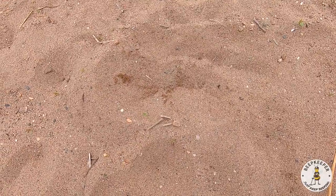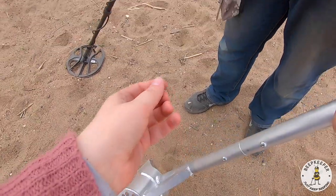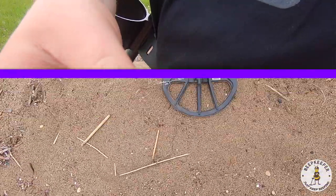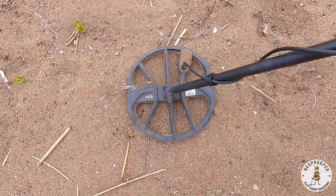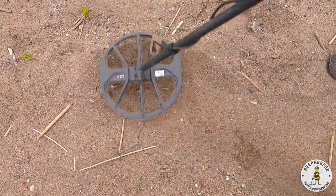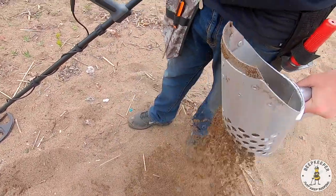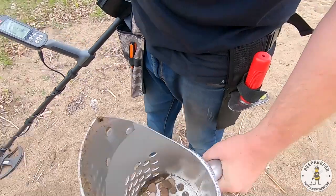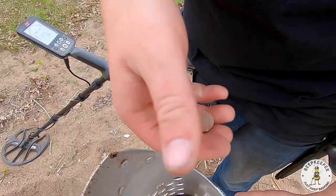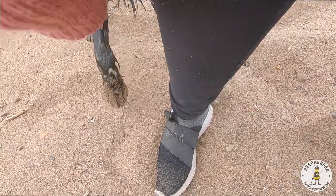Oh I see it — oh yeah, right there. Just another shield penny but we'll still take it. Getting another really good 21-22 here, about one to two inches down. Another penny, another zinc shield but we'll still take it — one to two inches down.